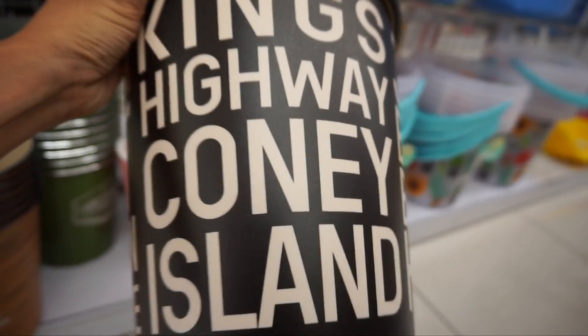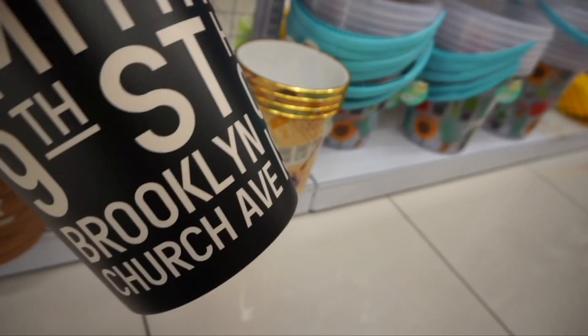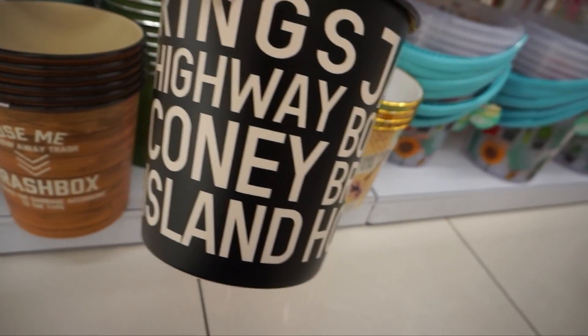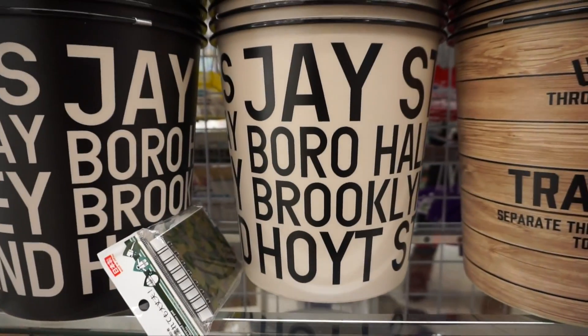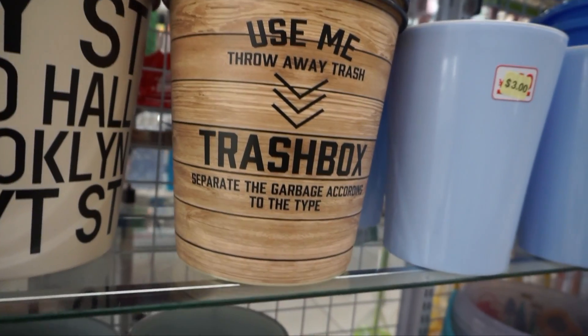So earlier we were at the Daiso Fallbrook location. Now we're here at the Northridge location. Let's see if they have a little bit more stock. These trash cans look new. I like it because it has references to New York, Brooklyn, 9th Street, Coney Island. It comes in a beige and black. They're new too. It says, 'use me, throw away trash.'